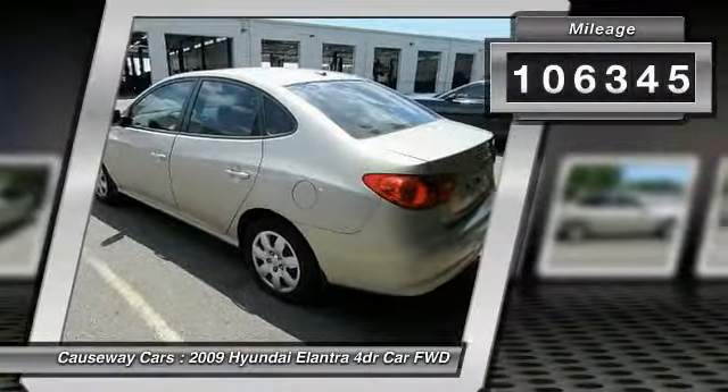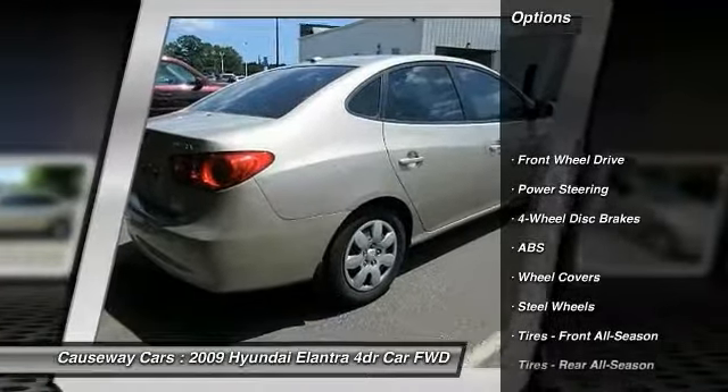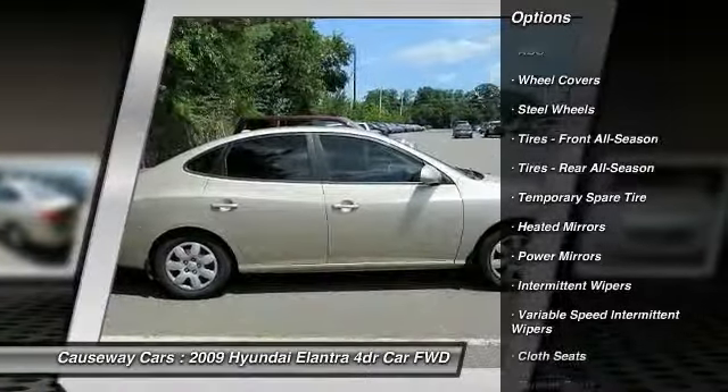This vehicle has less than 110,000 miles. Here are some of this vehicle's great options: anti-lock braking system, keyless entry, driver airbag, adjustable steering wheel, power steering.